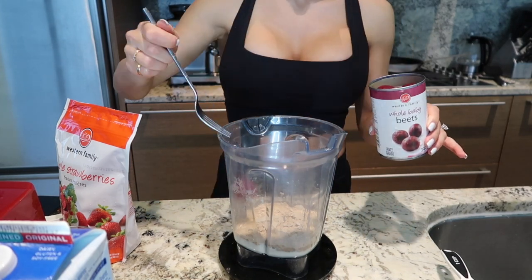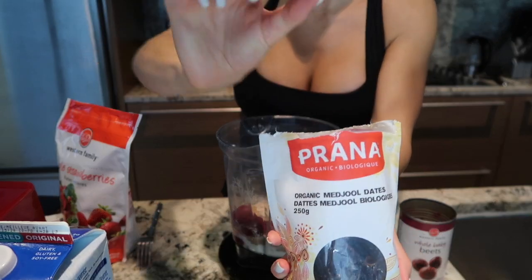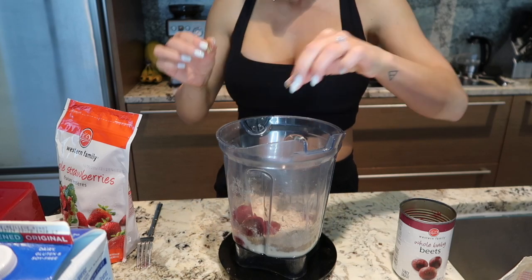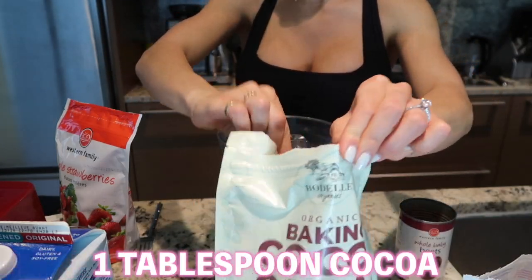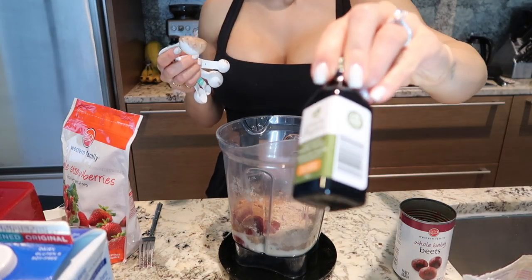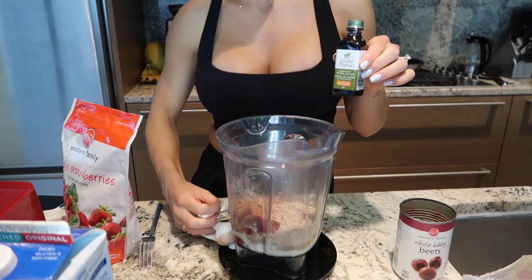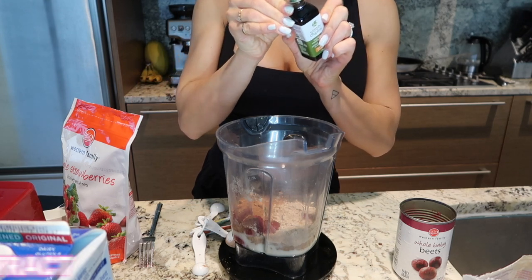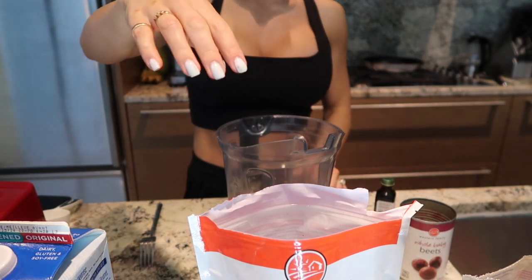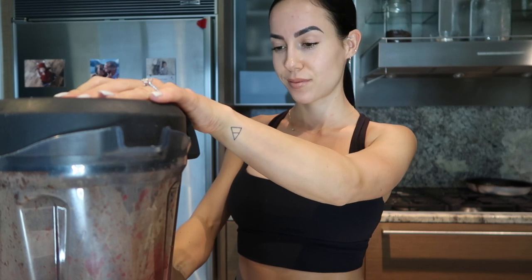We're going to do half a cup of beets — that's 125 milliliters. Then one date, making sure it's pitted so there are no surprises. A tablespoon of cocoa because we want it extra chocolatey. One teaspoon of vanilla — I paid the big bucks for the organic version because the artificial version had a bunch of junk in it. And last, one cup of strawberries, which is 140 grams. That's everything!